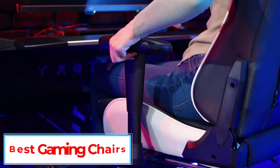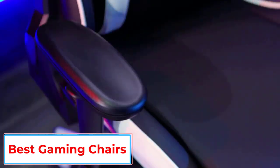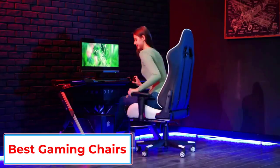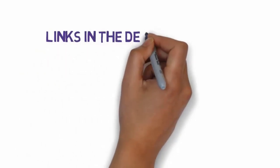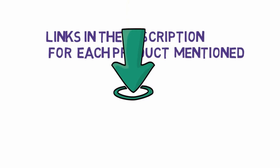Are you looking for the best gaming chair? In this video we will look at some of the 5 best gaming chairs on the market. Before we get started, we have included links in the description, so make sure you check those out to see which one is in your budget range.